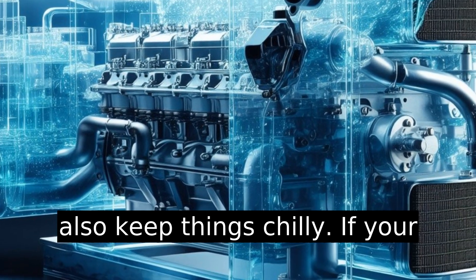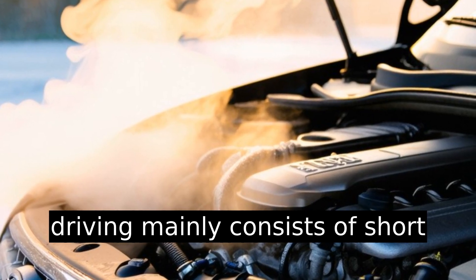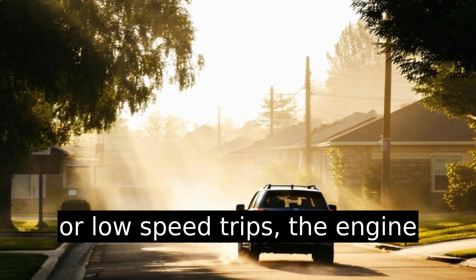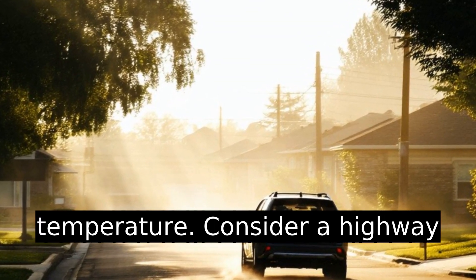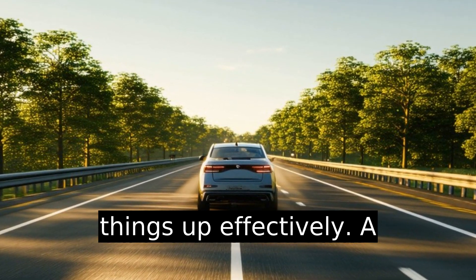Insufficient engine load can also keep things chilly. If your driving mainly consists of short or low speed trips, the engine may never reach optimal temperature. Consider a highway drive periodically to warm things up effectively.